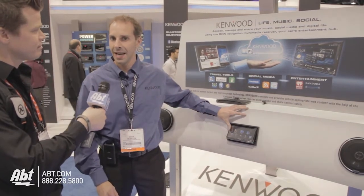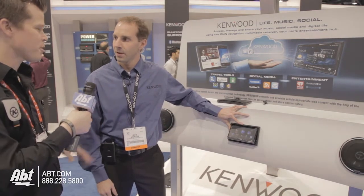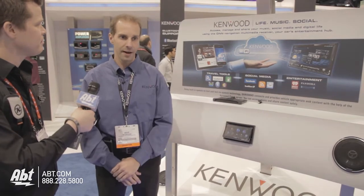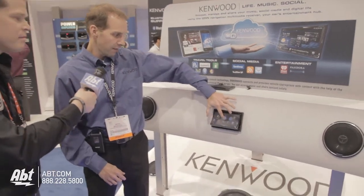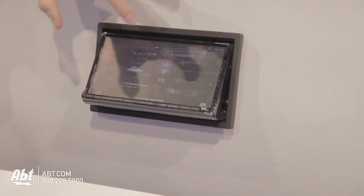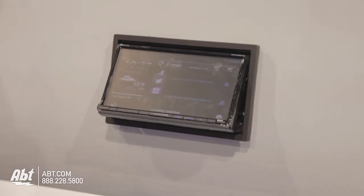Yeah, this product specifically is Kenwood's new DNN connected receiver. This particular unit is the DNN 990HD Kenwood Exelon connected receiver. The connected receivers have built-in Wi-Fi and when they're tethered to either a cell phone or a Wi-Fi hotspot, you have internet capability, browsing, you have all sorts of connected features such as iHeartRadio, internet browsing, and also connection to things such as Facebook, Twitter, and even personal email accounts.